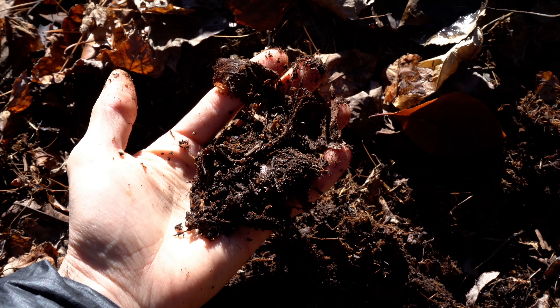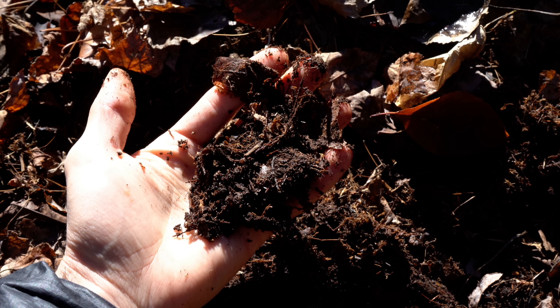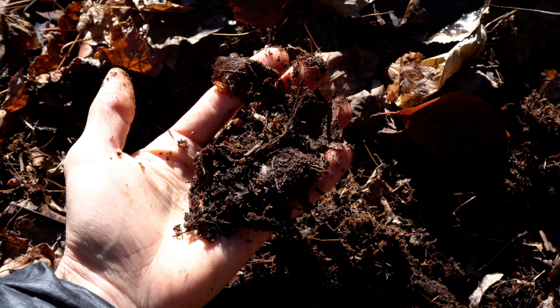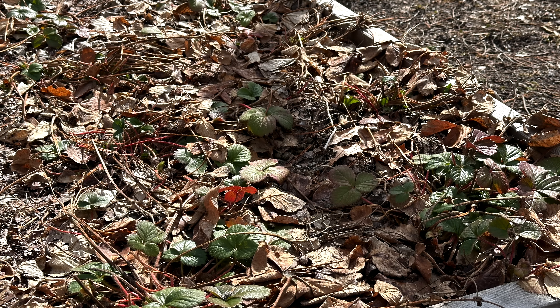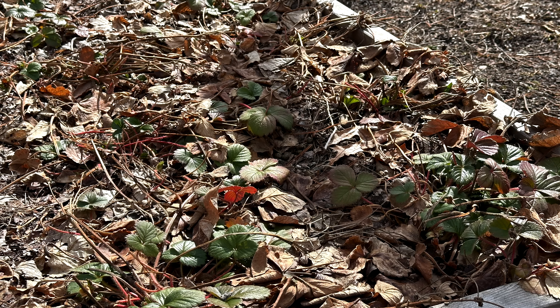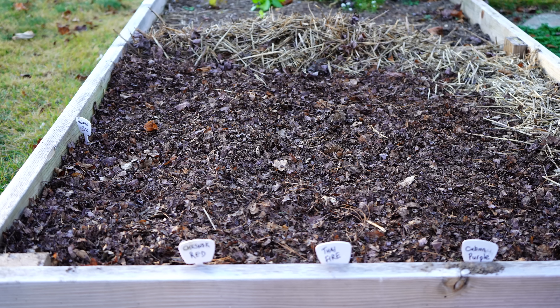Healthy soil should also have around 5% organic matter, which feeds the biota in the soil and also nourishes your plant roots. Healthy soil should also have living roots growing in it as frequently as possible — ideally all the time — and that soil should be covered in one way or another by either mulch or a living crop like a cover crop.